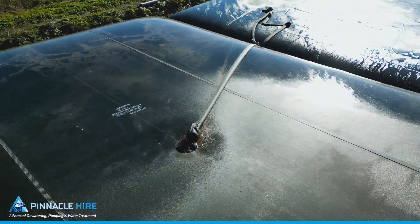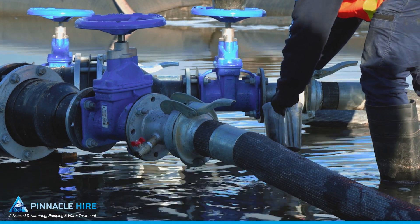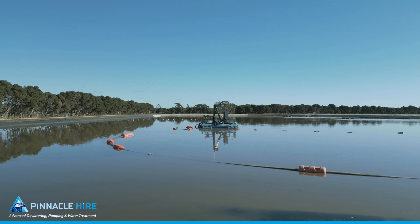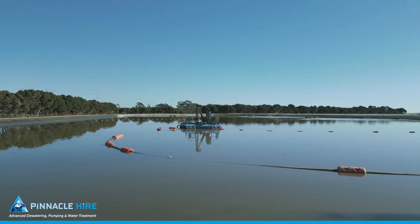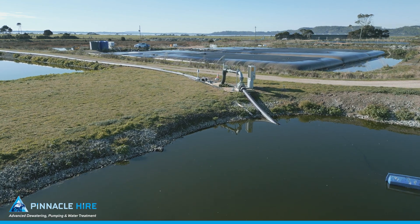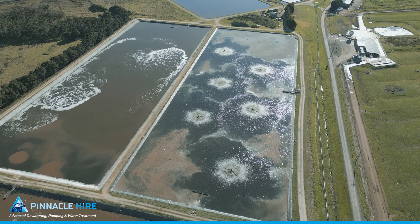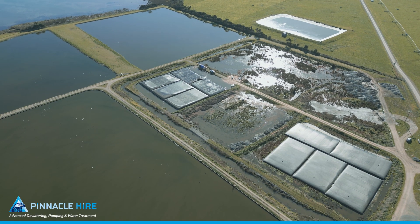The mixture was then directed to five geobags for dewatering. A sample point allowed for collecting samples of the dredge material for quality control. Pinnacle Hire provided 250 metres of additional pipework connecting to the existing infrastructure.